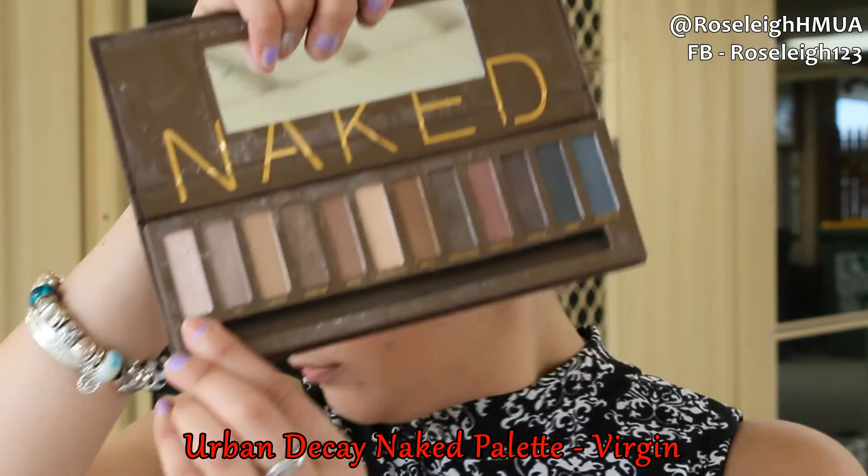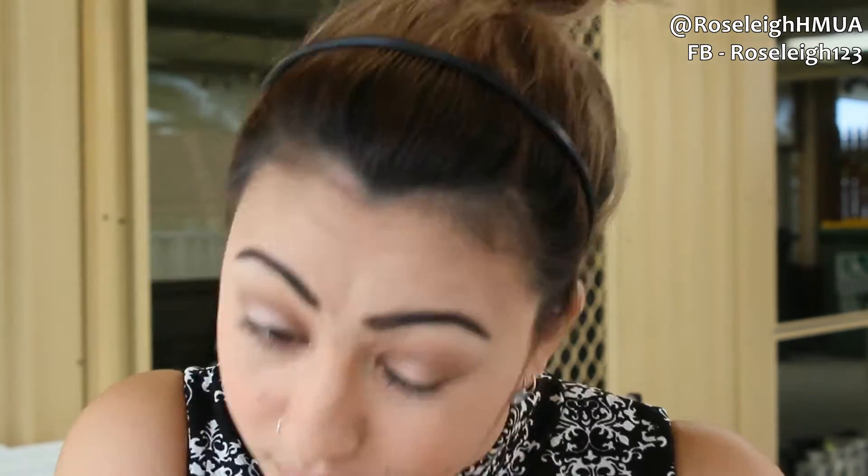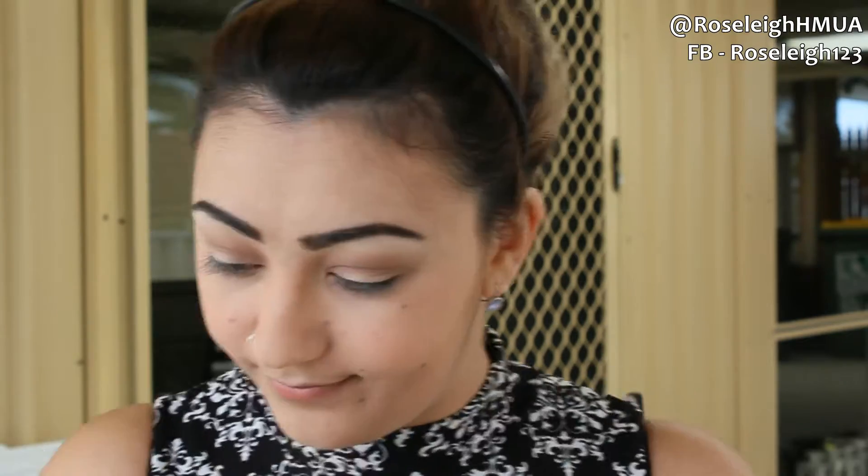Then I'm going in with the Urban Decay Naked palette in the color Virgin and pressing that onto my eyelids with a brush. Then using my fluffy brush to blend out the edges, building the color back up again — you can do this as many times as you want to get the color payoff that you'd like.